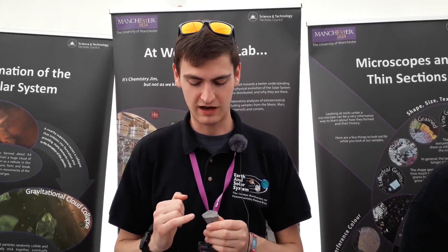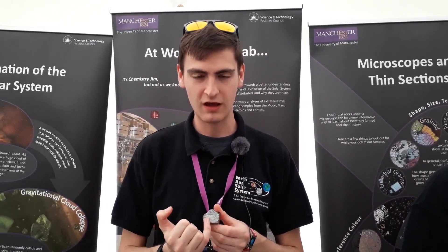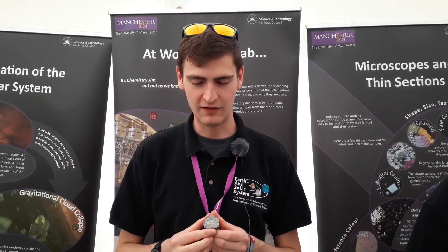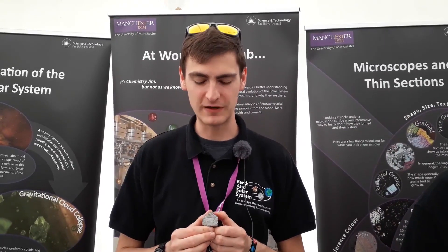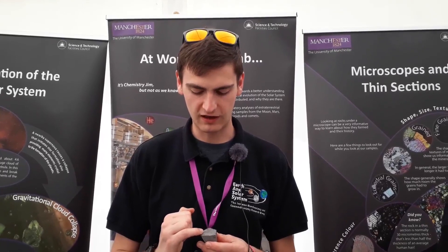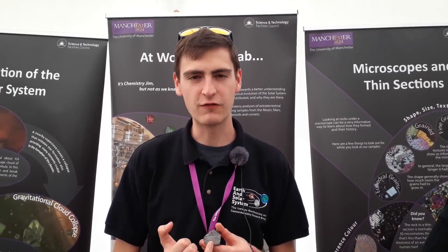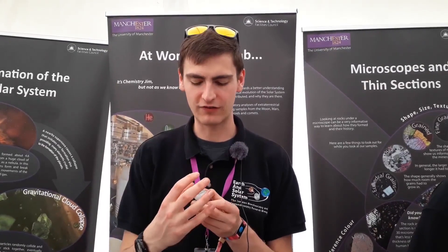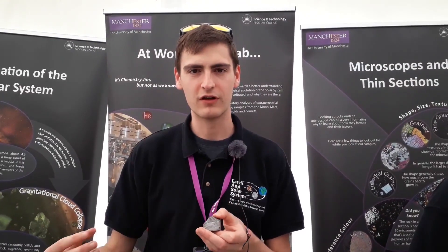Hello! This is my favourite meteorite and it's called Semchan. It's really pretty because it's got these beautiful iron crystals on the inside, which you might see if you can zoom in later. This is a nice example of a meteorite that's come from the core of a big asteroid that was destroyed long ago and has been flying around the solar system. These crystals only form in meteorites because they take many millions of years to grow as the iron slowly cools down over time.